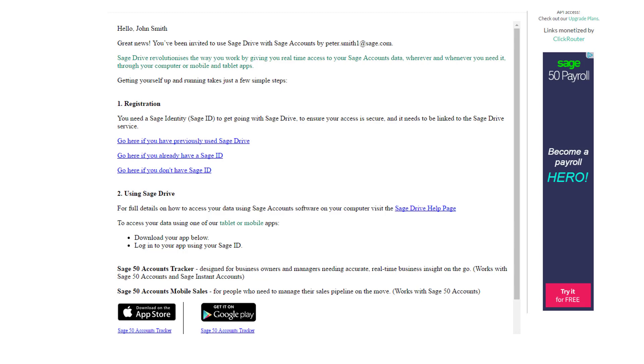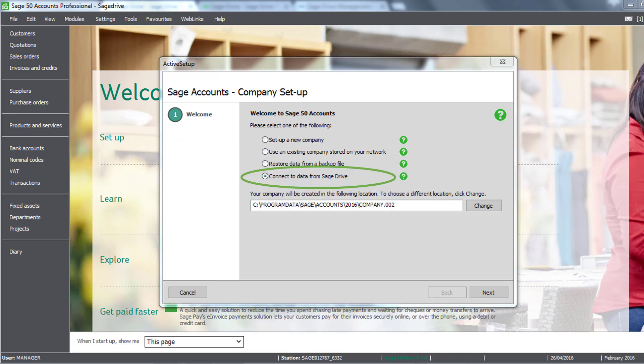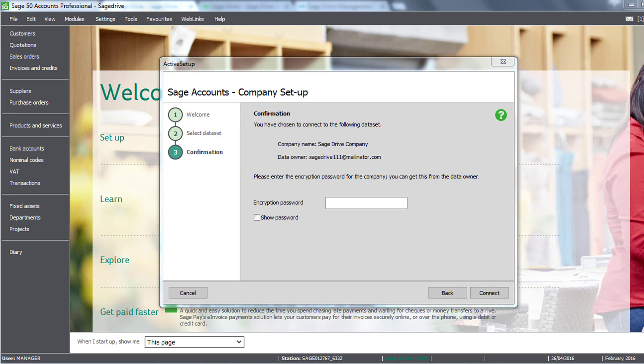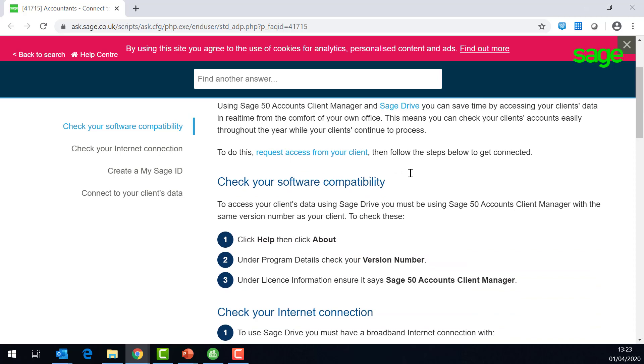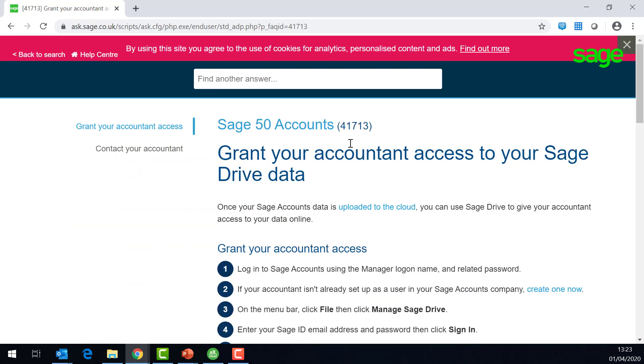You'll receive an email to tell you that your client has now given you access to their data in real time. All you now have to do is, from the New Company menu — rather than restore data as we've just seen — connect to data from Sage Drive. You'll be given a list of all the clients who have given you access. Choose the client and it'll ask you for the password that the client has created. Once you enter this password, you'll have live, real-time access to the data, which means the client can process without the need for any backup and restore. There's a fantastic Ask Sage article number 41715 which tells you step by step how to set things up. There's also a handy link for another article, number 41713, which is how to grant your accountant access to your Sage Drive data — feel free to send this to your clients.